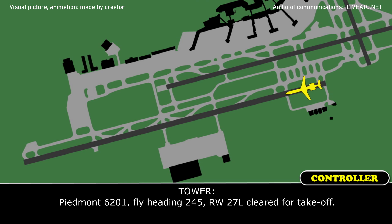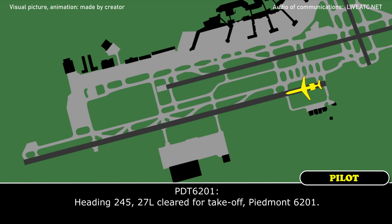Piedmont 6201, fly heading 245, runway 27L, clear for takeoff heading 245. 27L, clear for takeoff, Piedmont 6201.